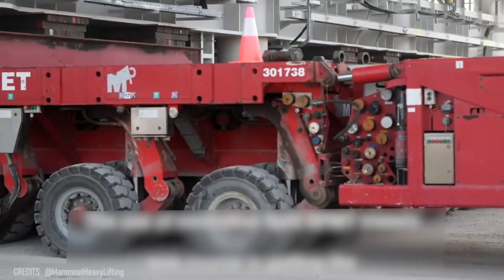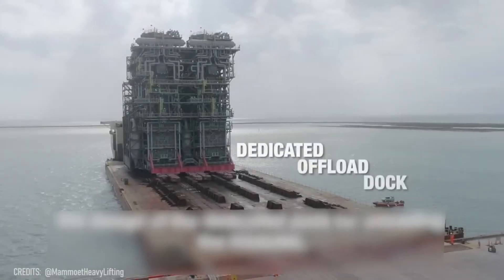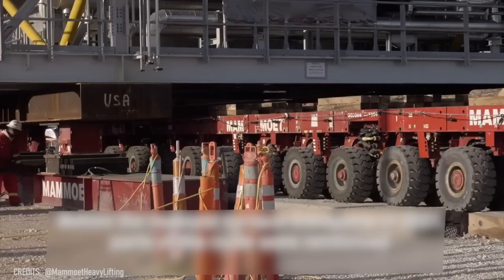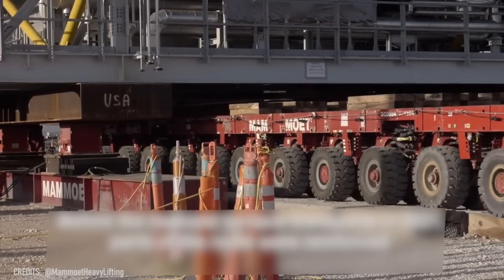How can you transport a structure that is almost as tall as the Statue of Liberty and over 40 tons in weight? That's actually possible, thanks to a couple of self-propelled modular transporters that are able to move nearly 8,000 tons.